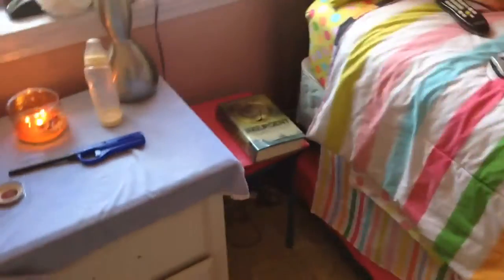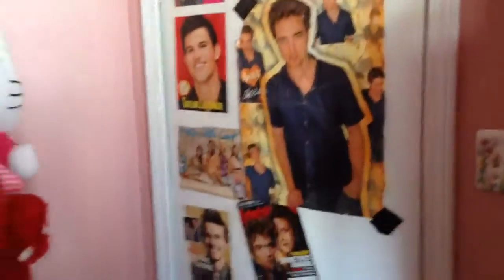Hey guys, so this video is basically my nursery tour for Jordan, and kind of like a room tour. Here you come in, this is my door.